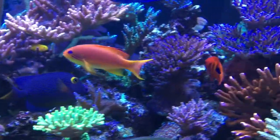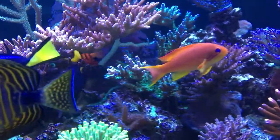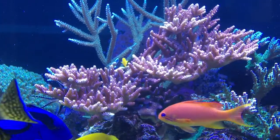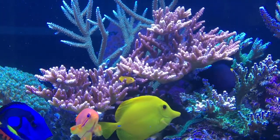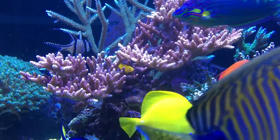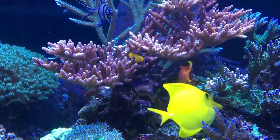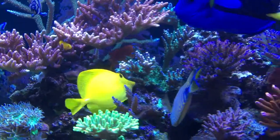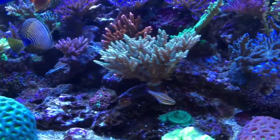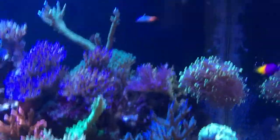I've added the flame angel and he's been great. I've also introduced this little clown goby — I now have enough SPS for this guy to really enjoy where he's located.